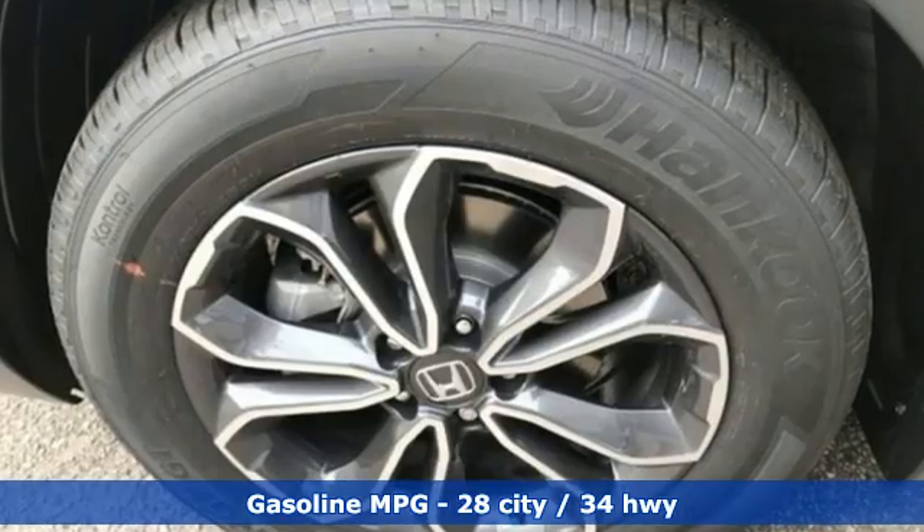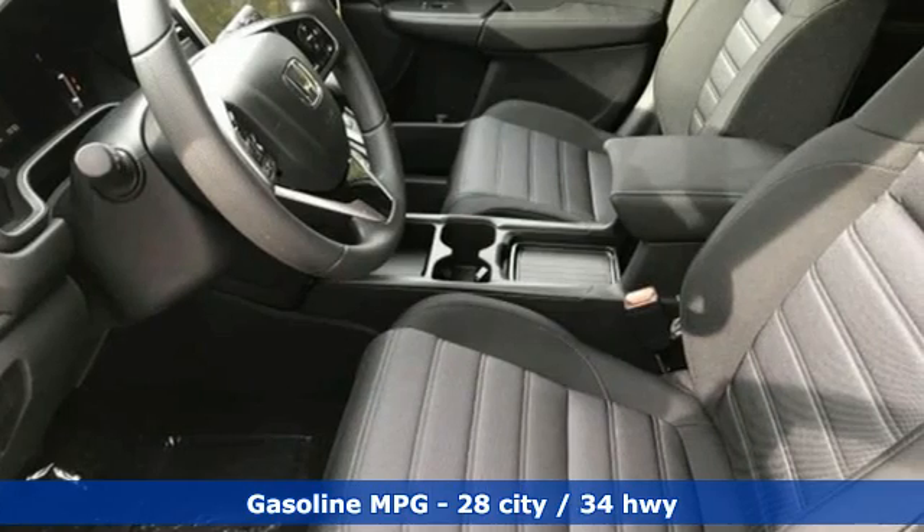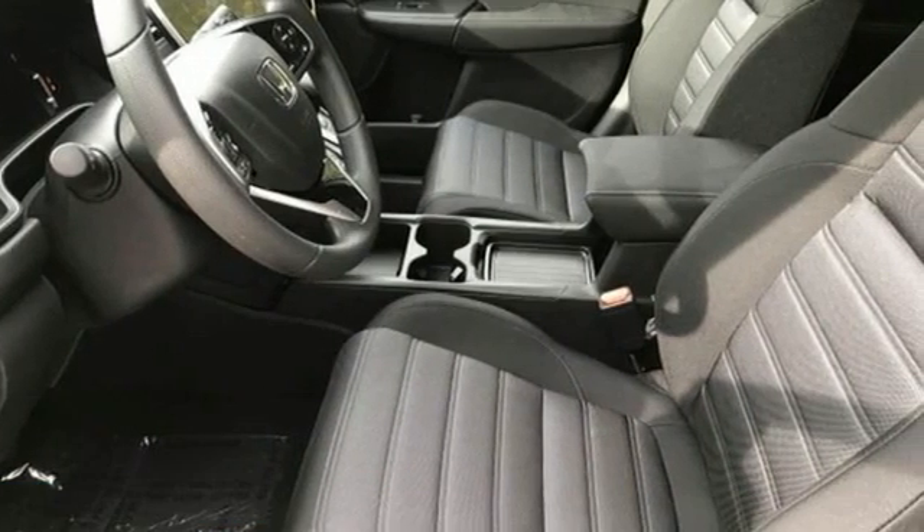Continuously variable automatic transmission, dual zone climate control, streaming audio, digital instrument gauges, front heated bucket seats.